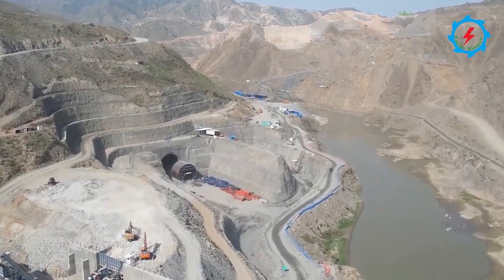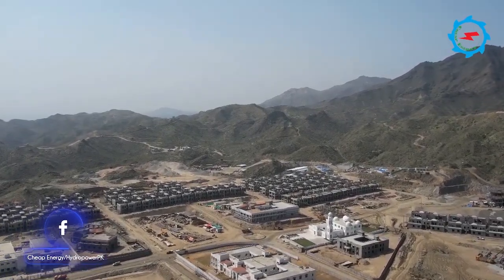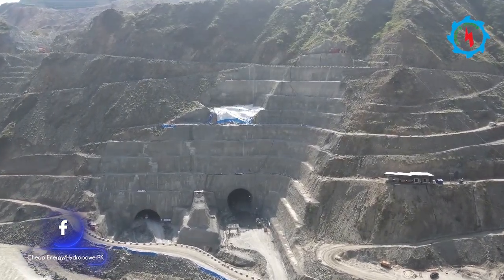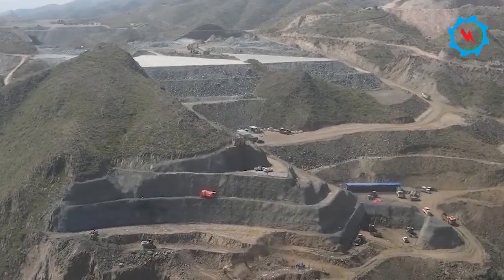The 800 megawatt Mohmand Dam is under construction since September 2019 and is expected to be completed in mid-2025. The construction activities are in progress around the clock to meet the planned completion date. Let's witness the ongoing construction activities and progress achieved up to the end of March 2022.